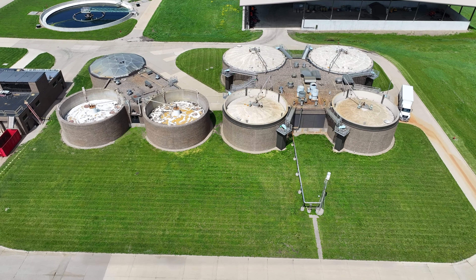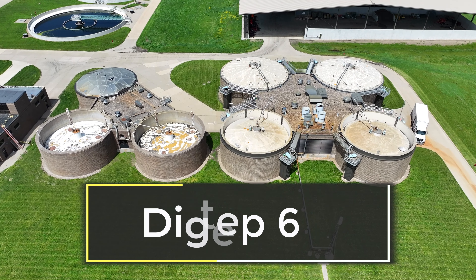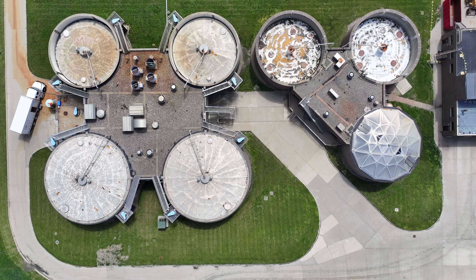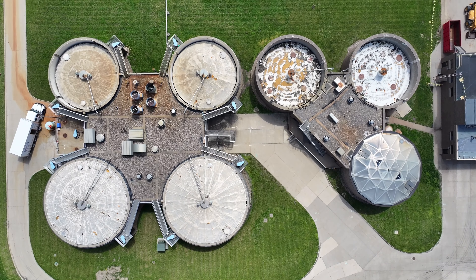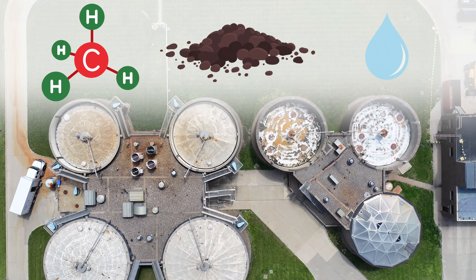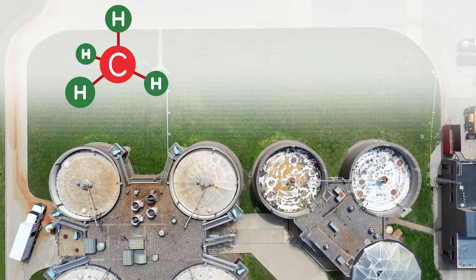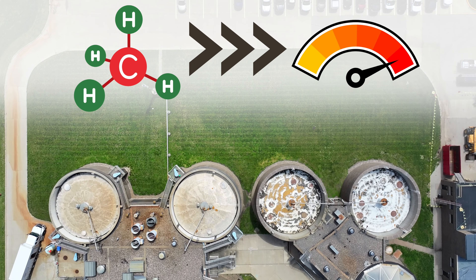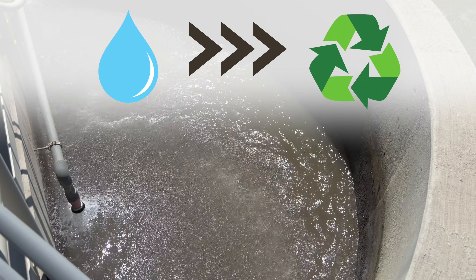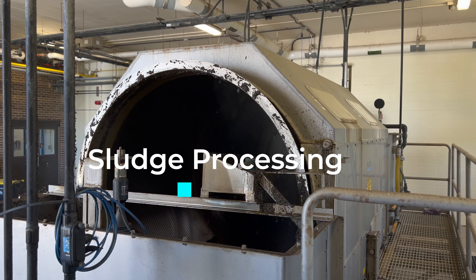The process isn't over yet, though. The material from the primary clarifiers and the wasted liquid from the secondary clarifiers are used in the digestion phase. These anaerobic digesters decompose the materials by biological digestion, which creates methane, biosolids, and water. All of these resources are put to good use. The methane is captured and reused to heat the digesters and several plant buildings. The water is recycled back into the process, while the biosolids are sent to the next phase, sludge processing.